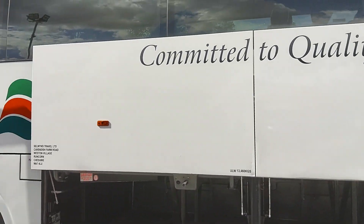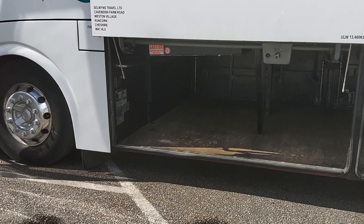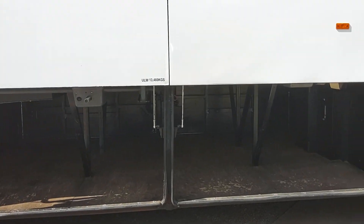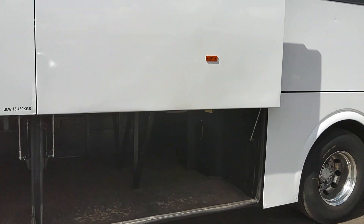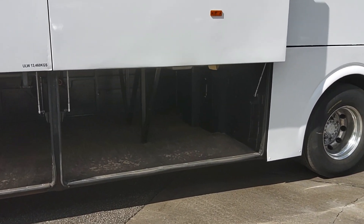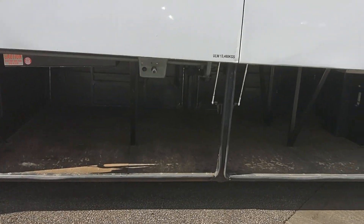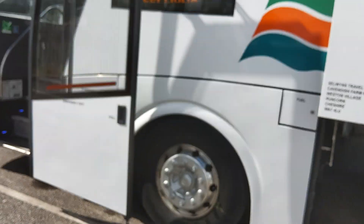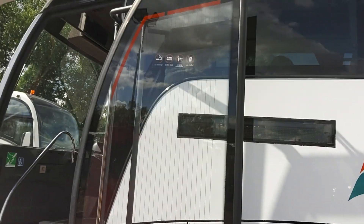Power operated luggage lockers with a massive amount of luggage space. I know it's hard to see on the video because of the lighting, but there's no toilet intrusion or anything like that, which means 53 bags no problem — 70 if you 70-seated this down the line, no problem. LED destination displays to front, side and rear.